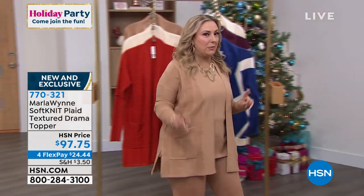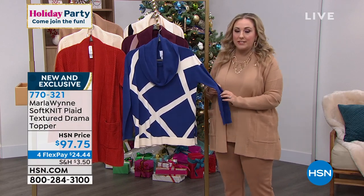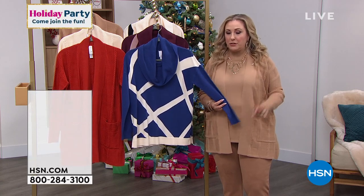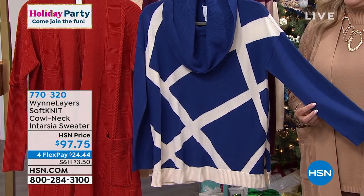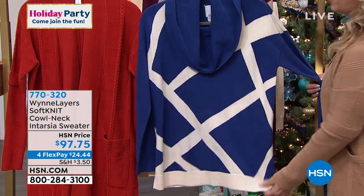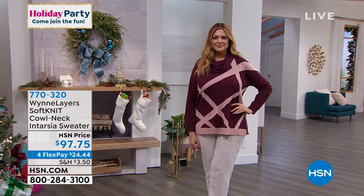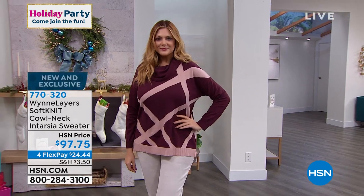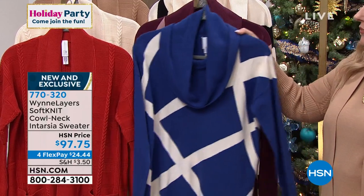Also in this hour, let me show you another brand new item no one has ever seen before. Take a look at this plaid textured drama topper — this is called the intarsia sweater. You've got this beautiful crisscross plaid design on the front. Beautiful sapphire color, this gorgeous pink and burgundy, and then you also have the ecru in black. Julia is wearing it right now, so you can see it on that cowl — you can adjust it and wear it in a variety of ways.